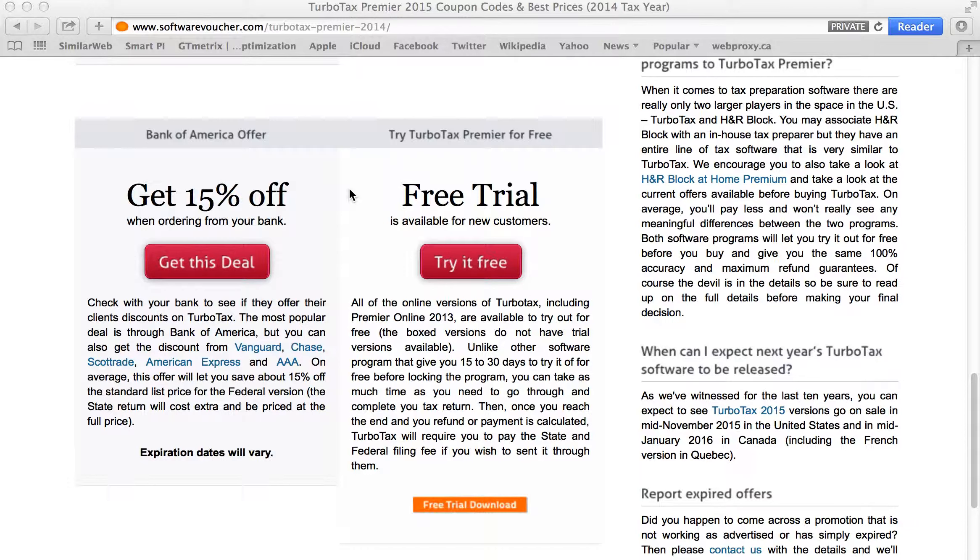And of course a couple other offers as well, including special deals from some of the top banks and financial institutions, including Vanguard, Chase, Scottrade, American Express, and AAA.